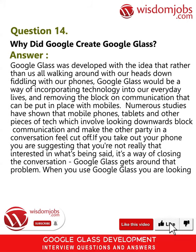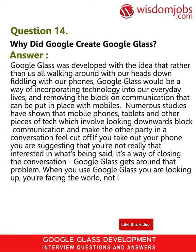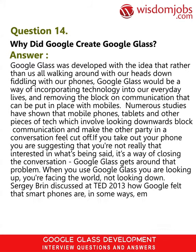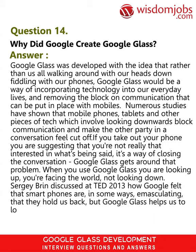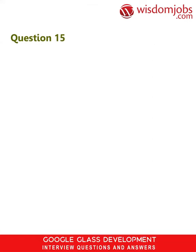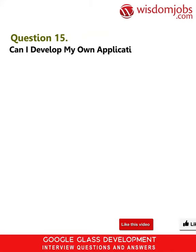If you take out your phone you are suggesting that you're not really that interested in what's being said — it's a way of closing the conversation. Google Glass gets around that problem. When you use Google Glass you are looking up; you're facing the world, not looking down. Sergey Brin discussed at TED 2013 how Google felt that smartphones are in some ways emasculating, that they hold us back, but Google Glass helps us to look outward and enables better communication and interaction.